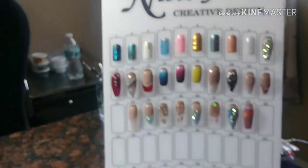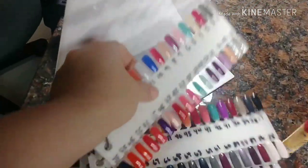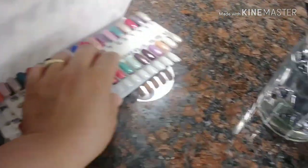The display board is there so the client can see it and get an idea of what kinds of things I can do. I need to fill it up more. Behind it I have the gel colors that are on my nail rack so they can pick a color.